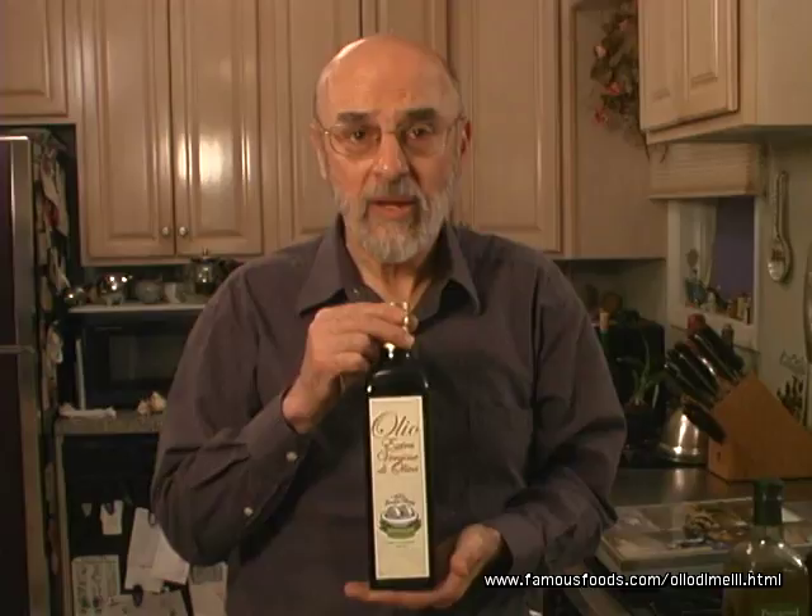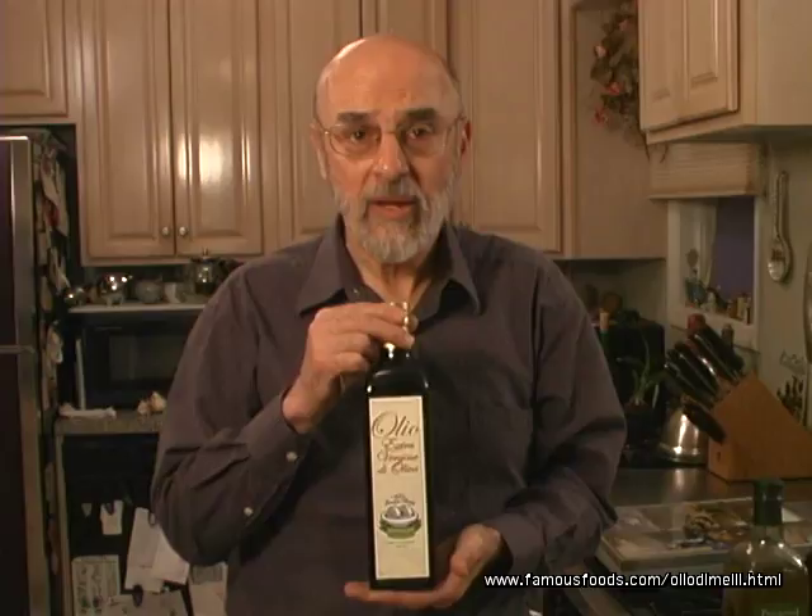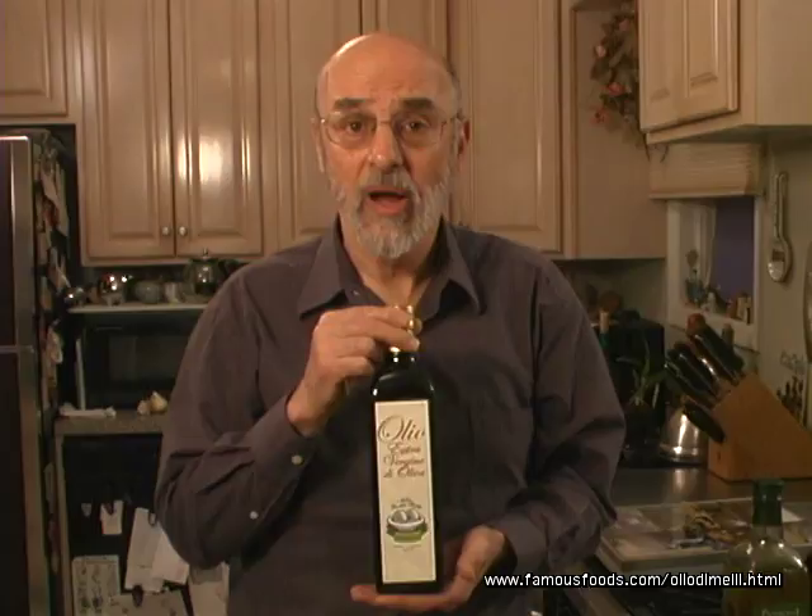We have another flavor of olive oil. It is a blend of both the Corotina olive and another olive, and that we call Delicato.